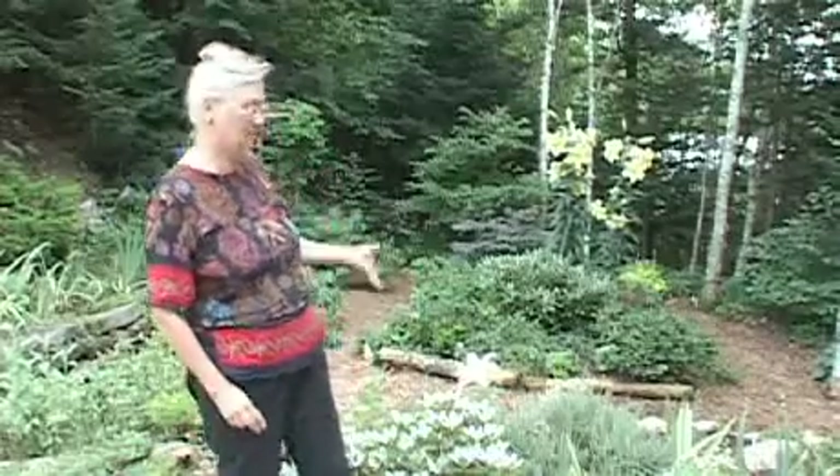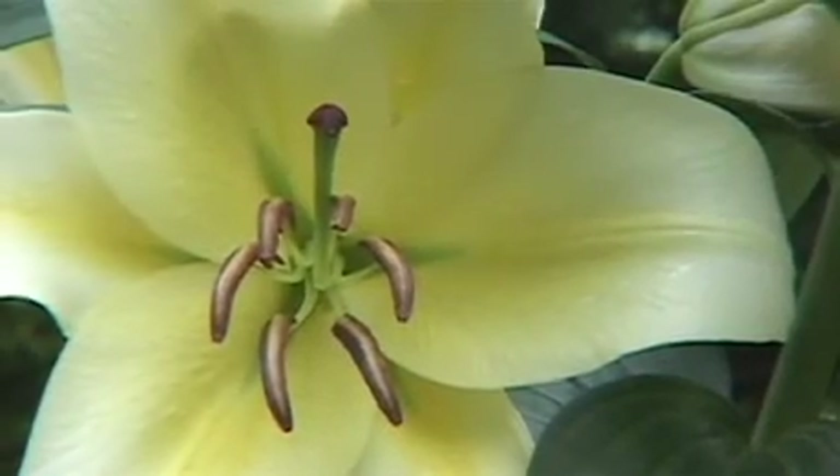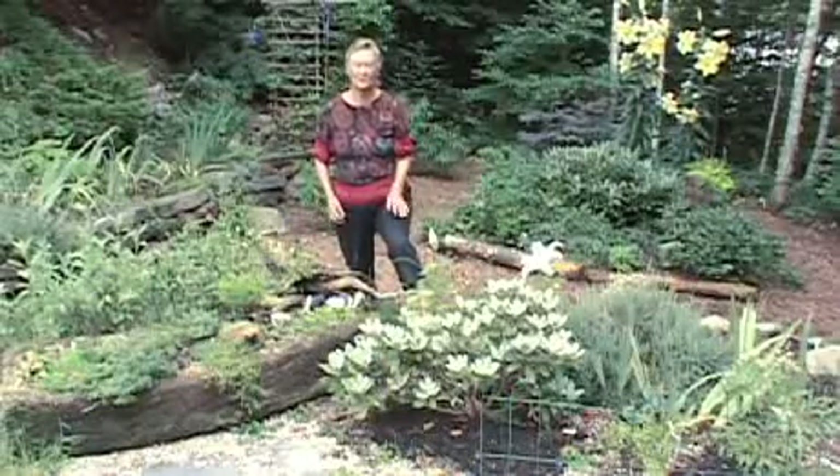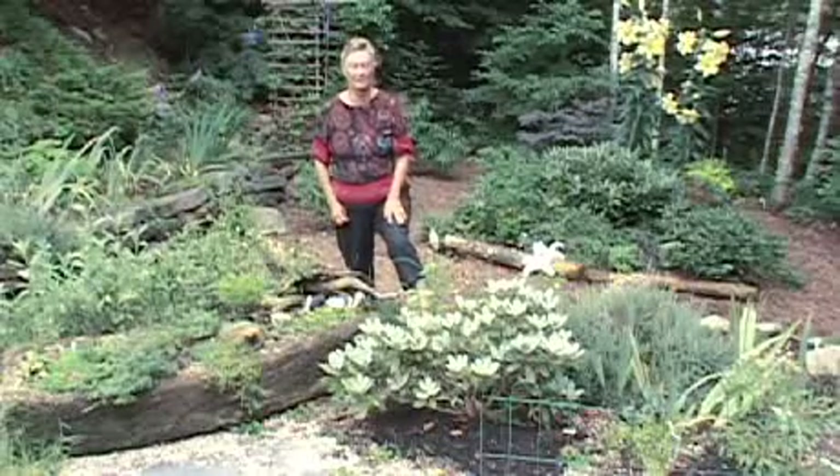At this time of year I haven't many flowers blooming, with the exception maybe of some lilies, so I really depend on foliage plants to bring color and life to the garden. Rhododendrons aren't usually thought of as foliage plants, but there are two that I have that are grown particularly for their foliage.